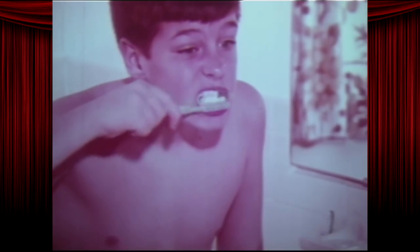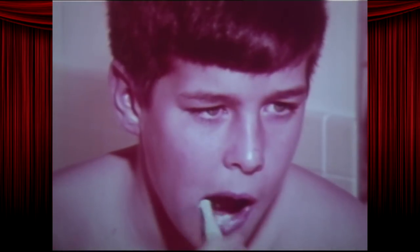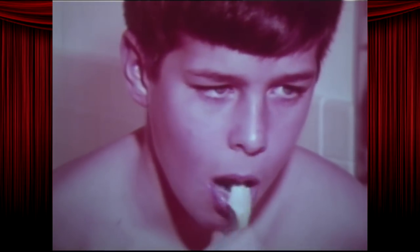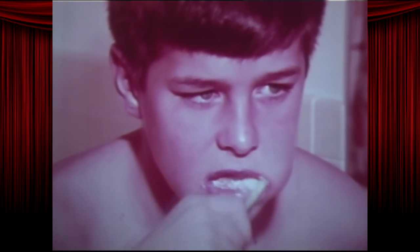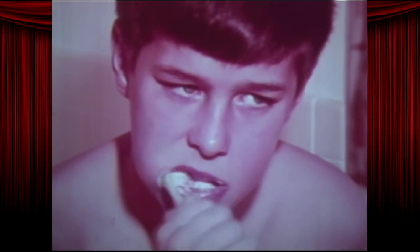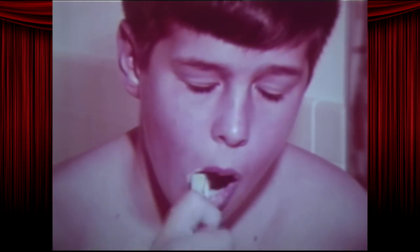Brushing your teeth is a kind of washing too. Brushing removes food particles which might otherwise be fed upon by the germs in your mouth. Such germs form acids which can attack your teeth and cause tooth decay. Another groundbreaking insight from this stupid movie.